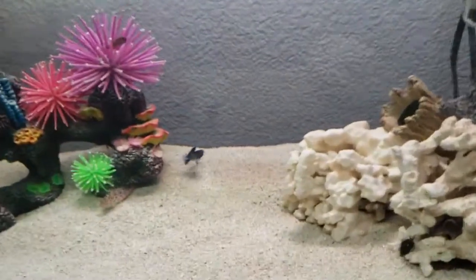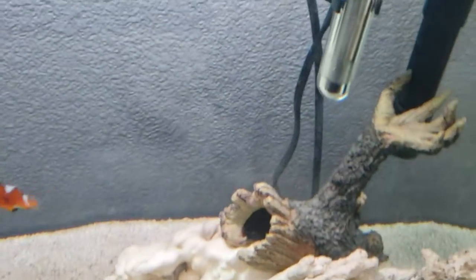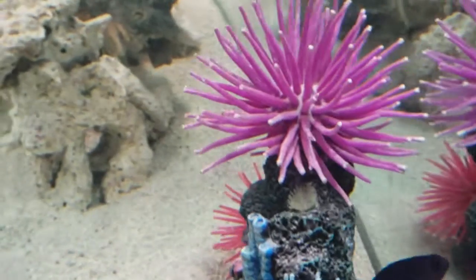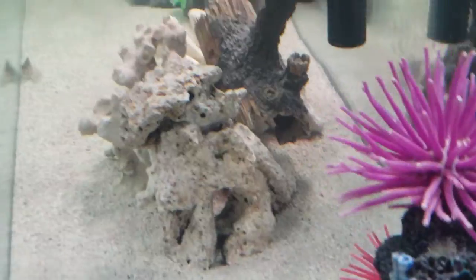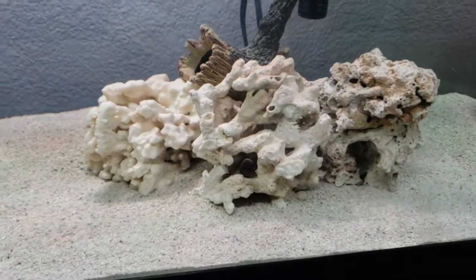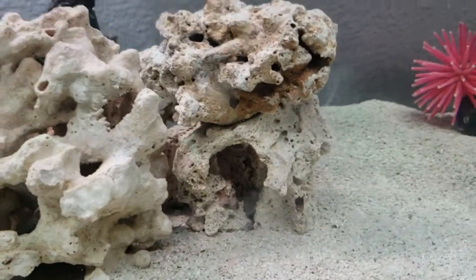Gonna upgrade the filtration to a canister filter. Oh, I forgot about Riff Raff — it's our green mandarin dragonet. If I can get him — come on Riff Raff.